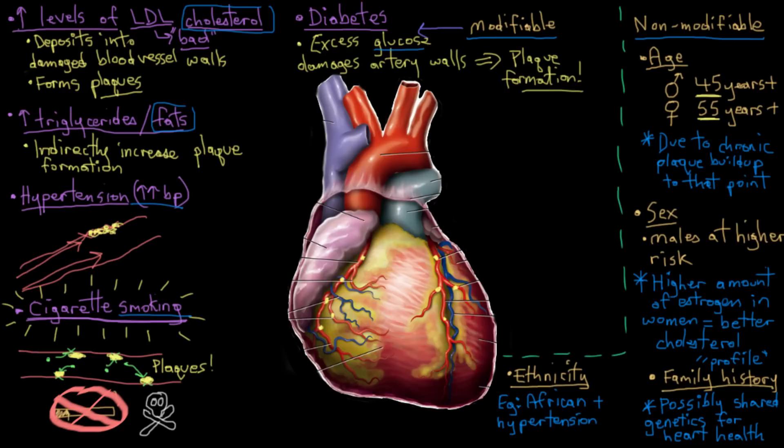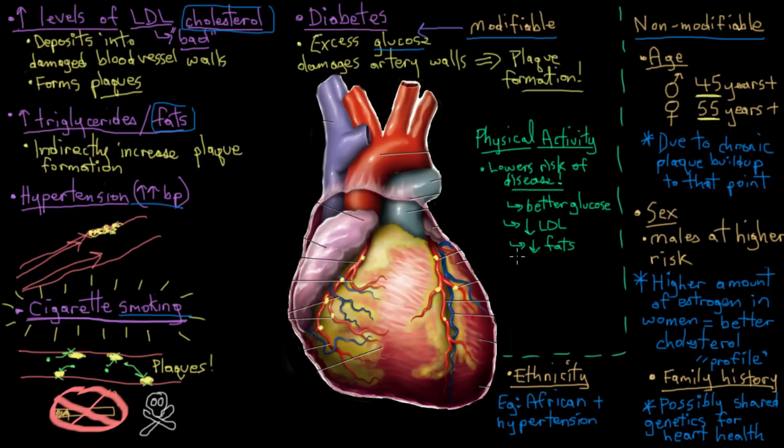In terms of lifestyle, increasing your level of physical activity can dramatically reduce your risk of developing coronary artery disease. When you exercise, you improve your blood glucose levels, improve your cholesterol profile, use up fats, and lower your blood pressure. Statistically, exercisers are also less likely to smoke. So just by getting exercise into your week, you reduce all of these modifiable risk factors at once. Conversely, obesity and physical inactivity increase your overall risk.